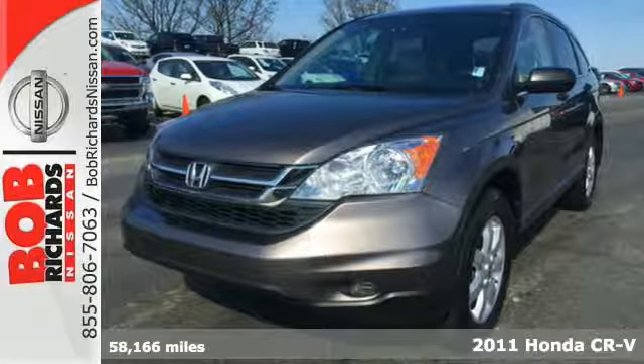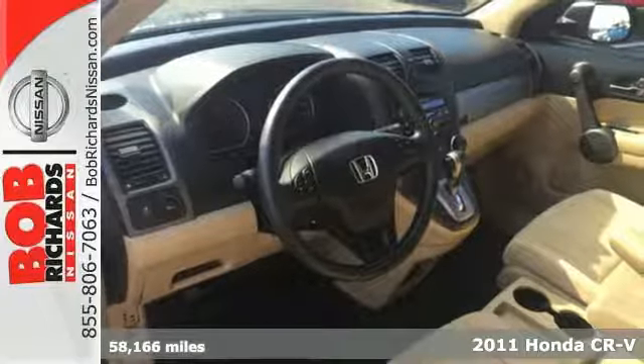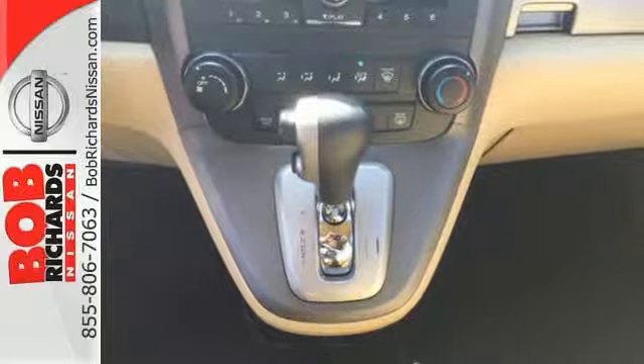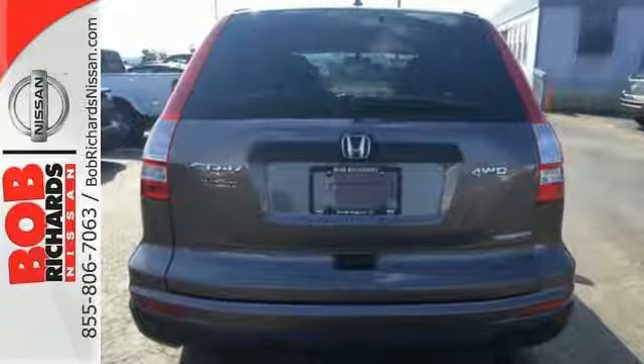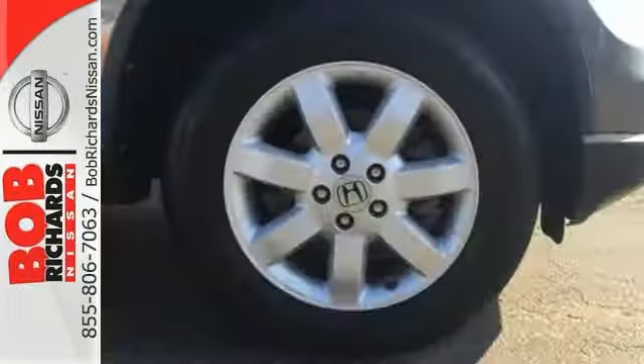Here's a 2011 Honda CR-V. Versatile and value-packed, it comes loaded with standard features, including air conditioning with interior air filtration, driver and passenger whiplash protection, one-touch power windows, four-wheel anti-lock brakes, and steering wheel cruise controls.